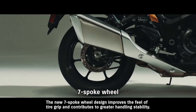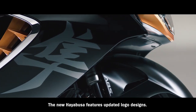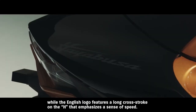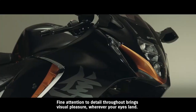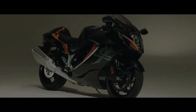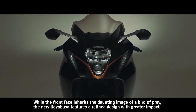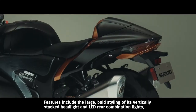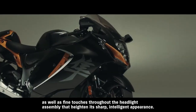The new seven-spoke wheel design improves the feel of tire grip and contributes to greater handling stability. The new Hayabusa features updated logo designs — the highly stylized strokes of the new Japanese logo express power and dynamism, while the English logo features a long cross-stroke on the H that emphasizes a sense of speed. Fine attention to detail throughout brings visual pleasure wherever your eyes land. While the front face inherits the daunting image of a bird of prey, the new Hayabusa features a refined design with greater impact, including the bold styling of its vertically stacked headlight and LED rear combination lights, with fine touches throughout the headlight assembly that heighten its sharp, intelligent appearance.